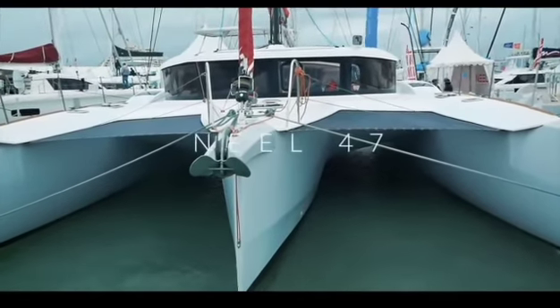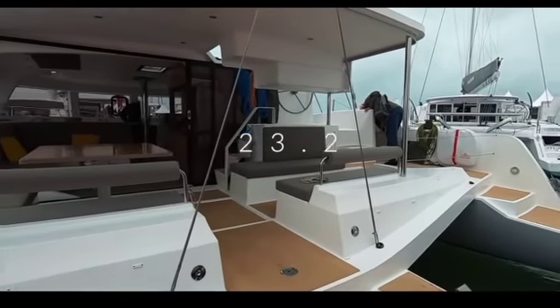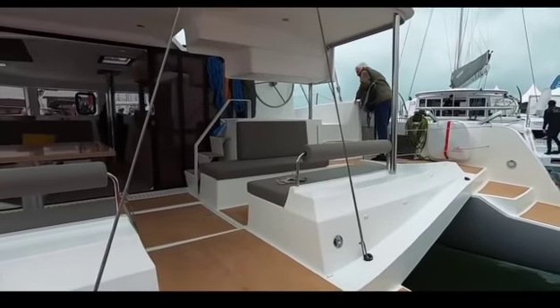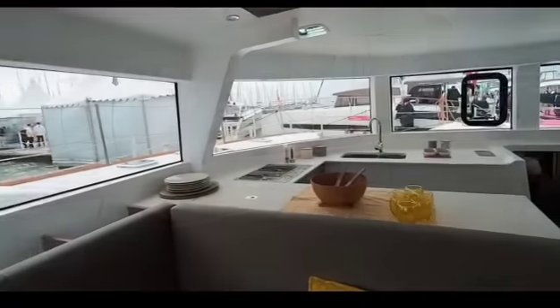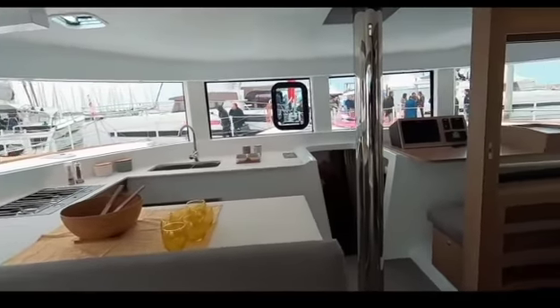In 19th place is the Trimaran Neil 47. A lot has been written on the internet about the Neil 47. Let me concentrate on some of the positives: she is light, she is airy, and more than that she is fast. This boat has won awards for speed — she won the ARC 2019. Congratulations to Neil for winning that accolade.